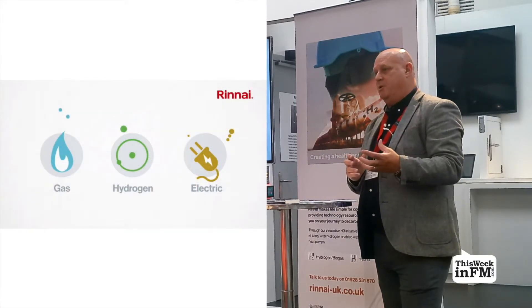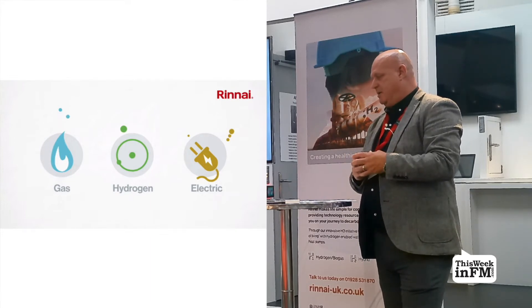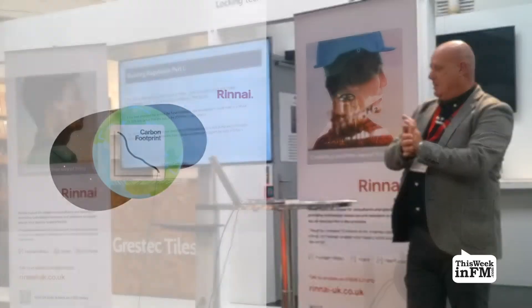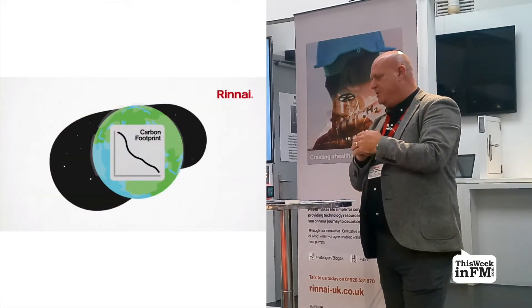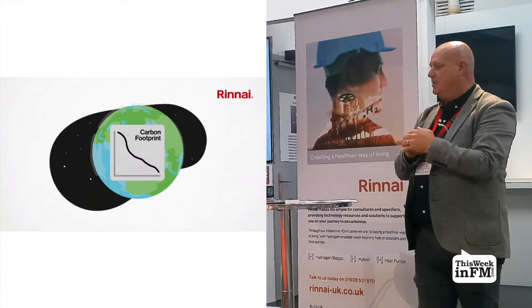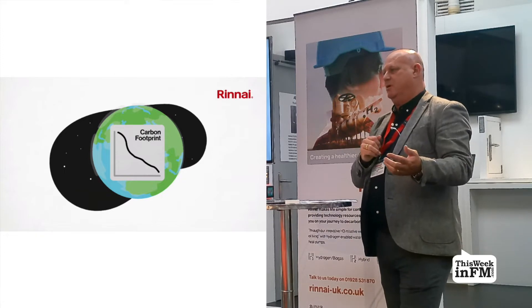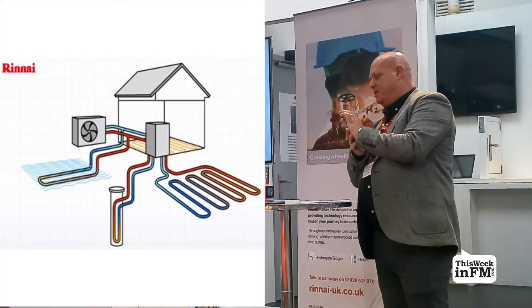That's why there's growing popularity surrounding alternative energy sources such as electric systems, heat pumps, and hydrogen. It's been proposed that to meet the new standard, new developments would need to produce 75 or 80% less carbon than one built to the 2013 Part L requirements.